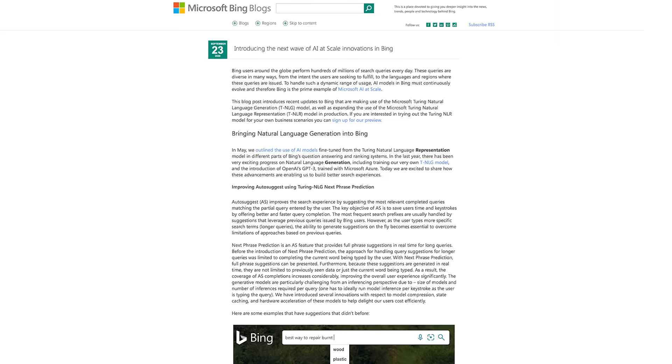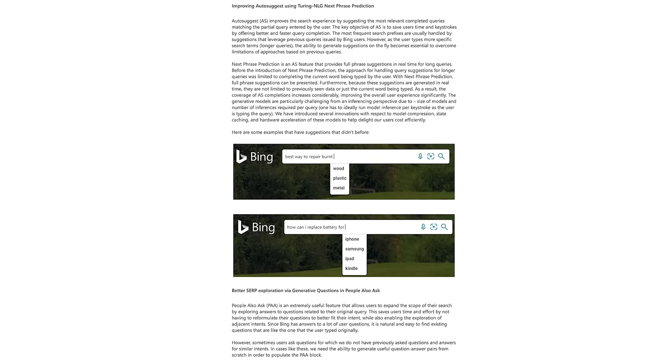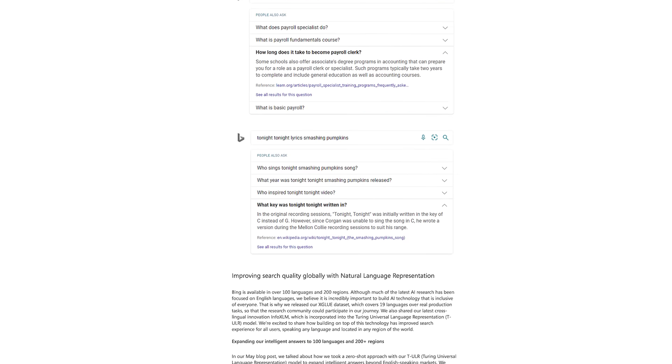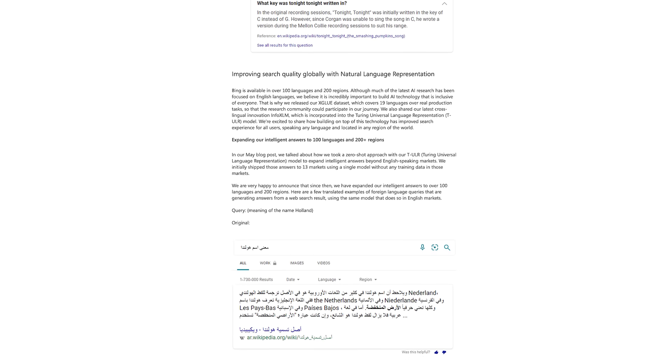TULR opens up opportunities for teams at Microsoft to make technology accessible to everyone in the world. One of the great use cases of TULR is Intelligent Question Answering, one of the most useful and delightful features on Bing. With Question Answering, you can just ask a question and get the answer at the top of the page without reading through pages of text. With TULR, Bing expanded its Intelligent Question Answering feature to more than 100 languages using a language-agnostic approach — the same AI model generates answers in Urdu, Romanian, Hindi, and many more languages.